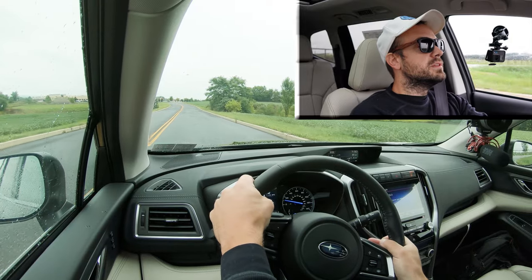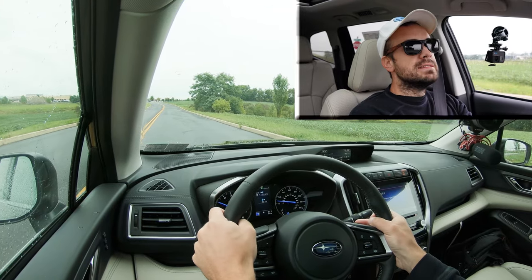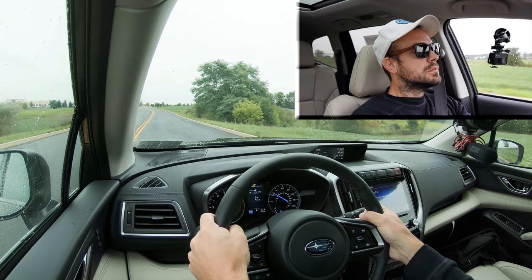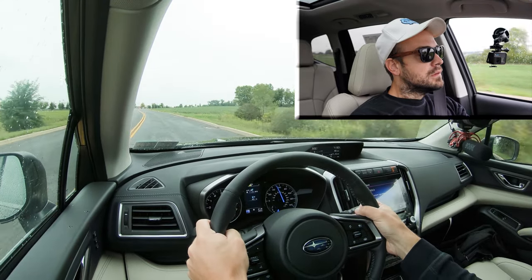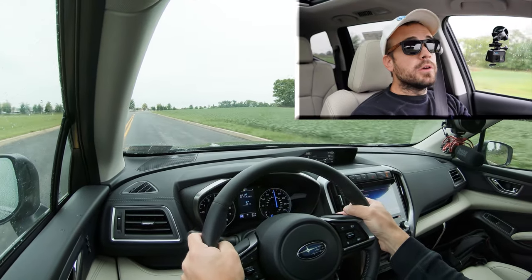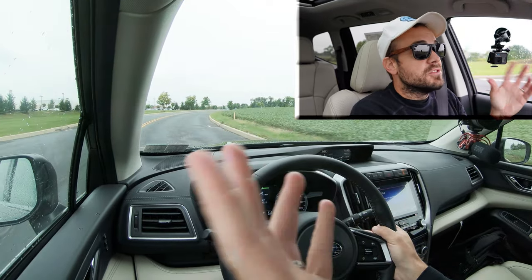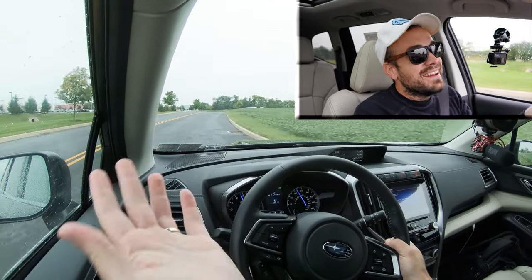All right, we found our straightaway — three, two, one. They're actually pretty quick, I'll admit. Again, it's a CVT so it's not technically real shifting, but they're kind of fun. I like that they're there.